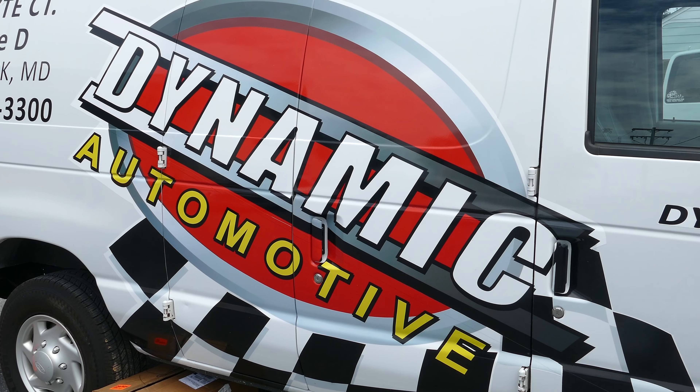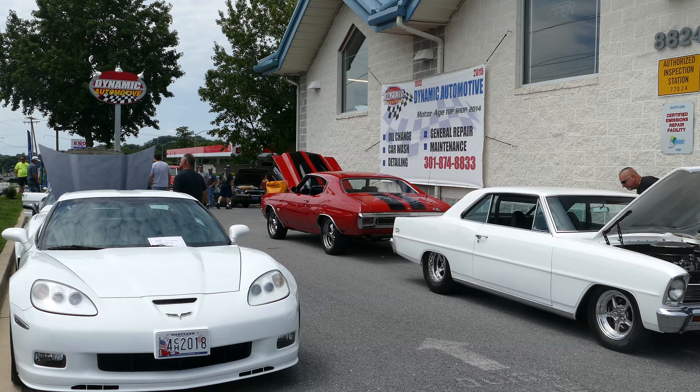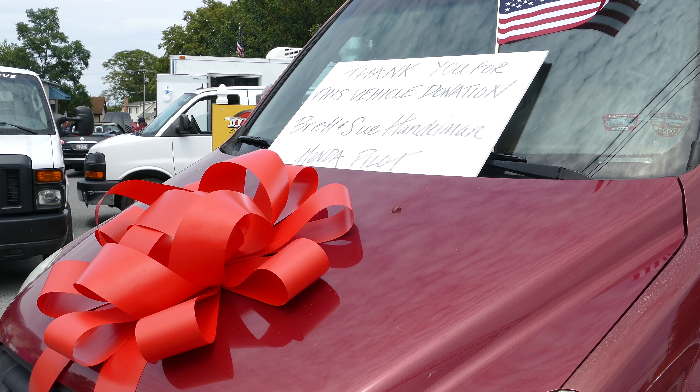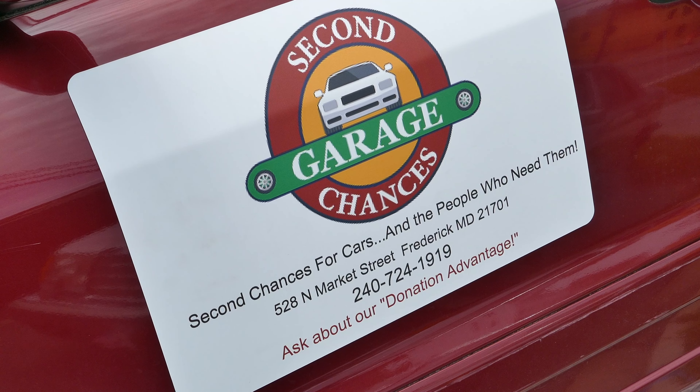We're here at the Dynamic Automotive Car Show — they're our partner garage. When we have repairs that we have a hard time doing, we send them to Dynamic and they do them at no cost; we supply the parts. They're a great help to us, and we need your help. Second Chances Garage — we're at 6th and Market downtown. Come on by, donate your car to us. We'd be happy to see you, or fix your car if you're a low-income person in Frederick. Our number is 240-724-1919.